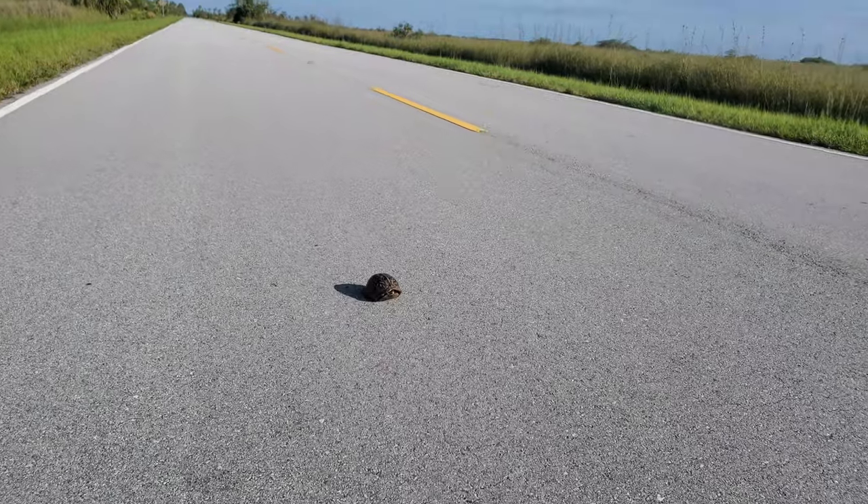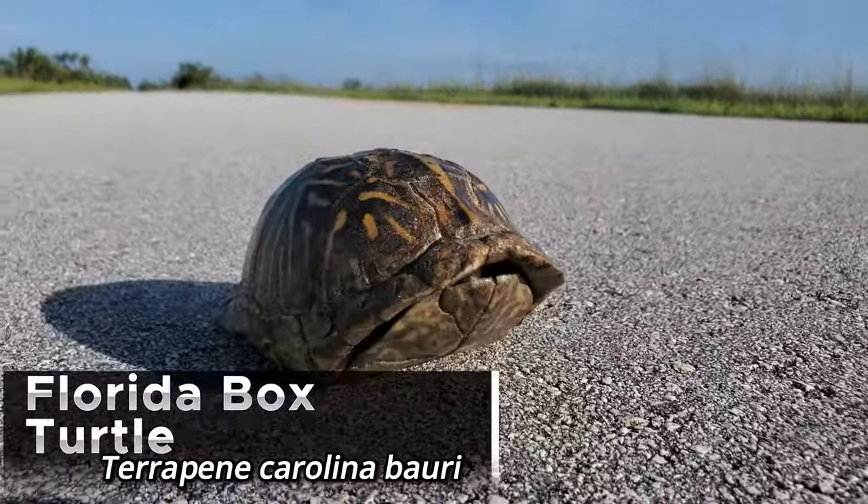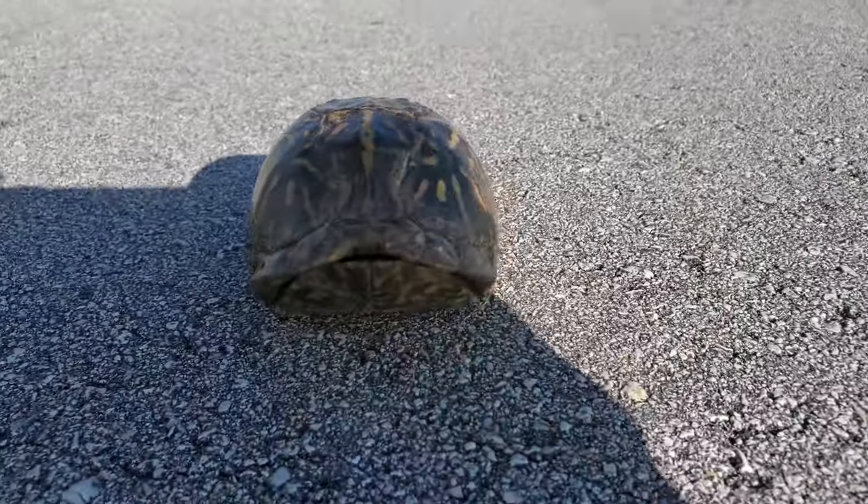We have just road cruised a younger Florida box turtle that's closing up right now. I'm going to make sure this guy gets off the road. Really beautiful pattern. We're going to keep on going.